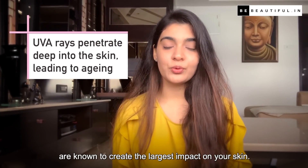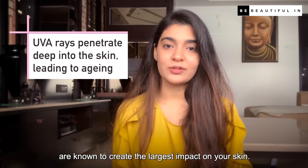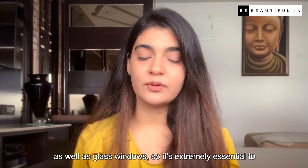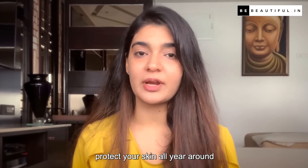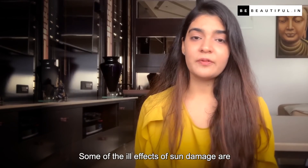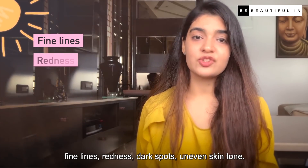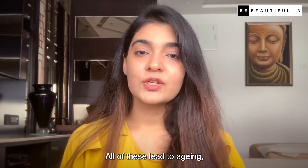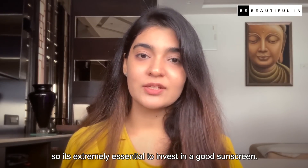UVA and UVB rays are known to create the largest impact on your skin. These harmful rays can penetrate through thick clouds as well as glass windows. So it is extremely essential to protect your skin all year round, whether you are inside or outside. Some of the ill effects of sun damage are fine lines, redness, dark spots, and uneven skin tone — all of which lead to aging.